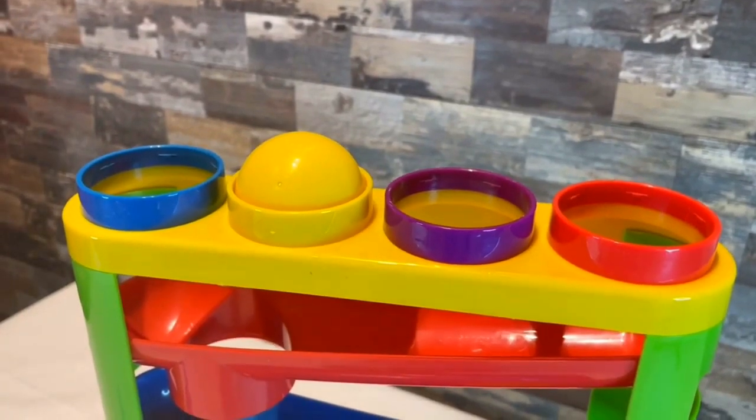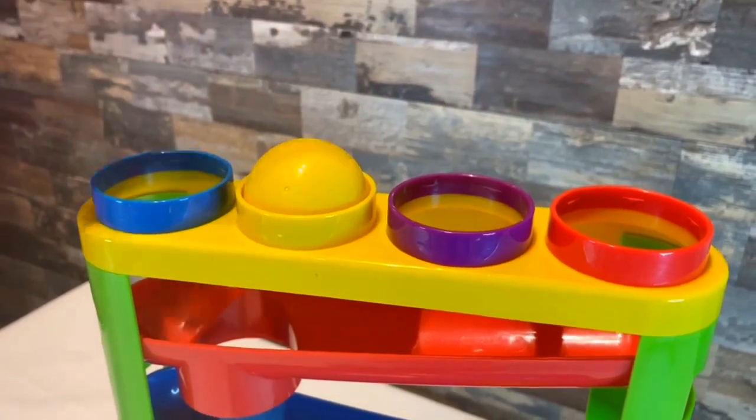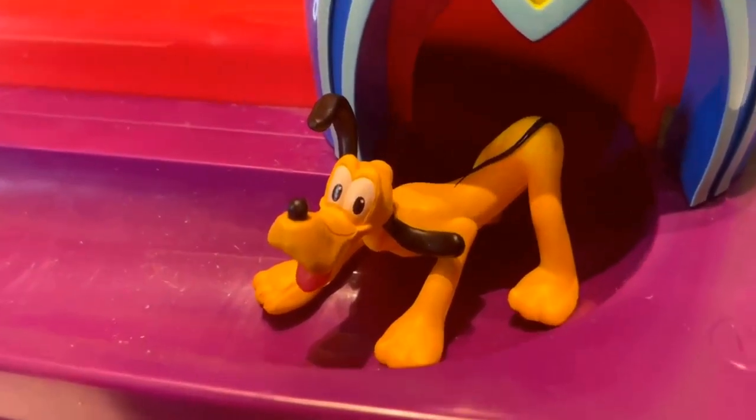It looks like the ball is stuck. I think this is where I should use that blue hammer to see if I can push the ball down. Oh! I think I know what makes it magical — the yellow ball turned into Pluto!